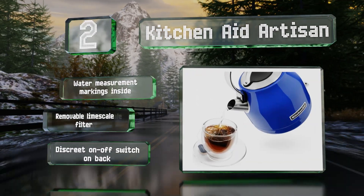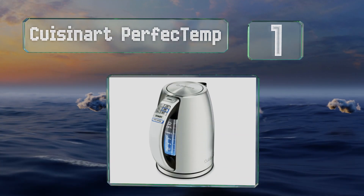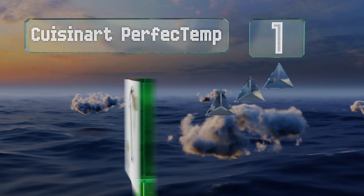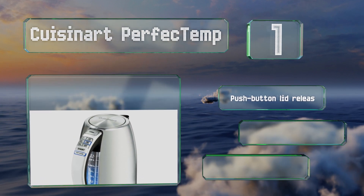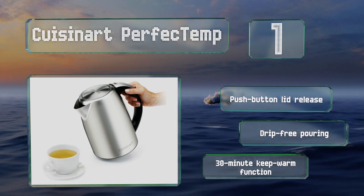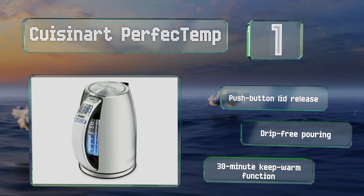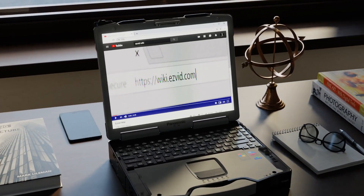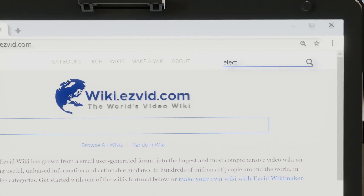Coming in at number one on our list, the simple and intuitive Cuisinart Perfect Temp is a great choice for speed and accuracy. It features six pre-programmed modes with the ideal temperature display for different kinds of drink, including black or green tea and French press coffee. It boasts a push-button lid release, drip-free pouring, and a 30-minute keep-warm function.